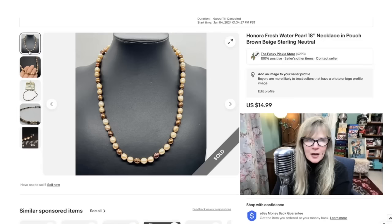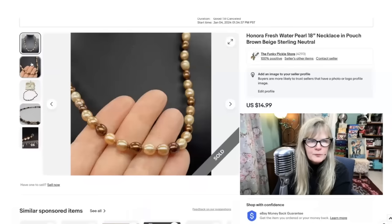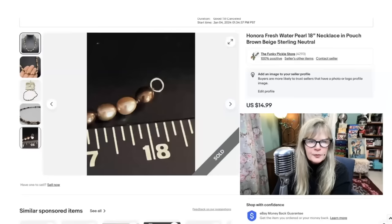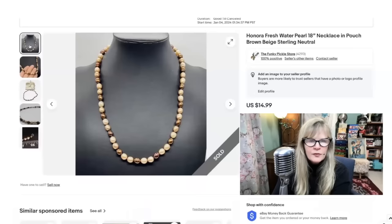I have sold Honora pearls many, many times before. They're always good for $15, $20, $25, depending — they can go up from there too. These are freshwater, they're dyed. They have their little pouch — they have to come in a pouch because pearls are very scratchable. About 18 inches long. I think these were part of a lot that I am in the profit on. Sold these for $15.